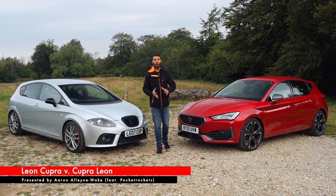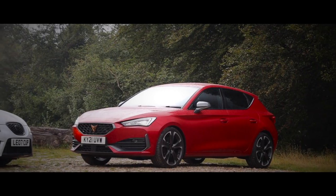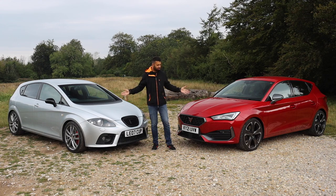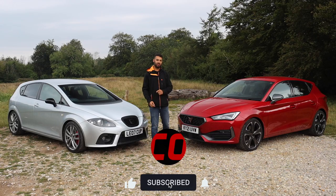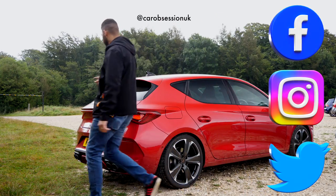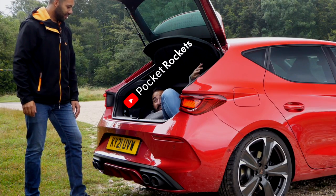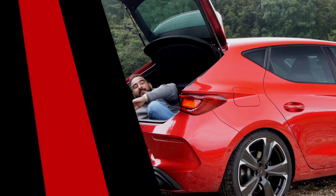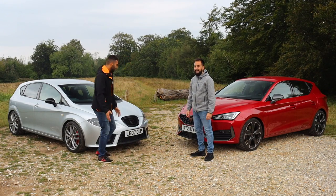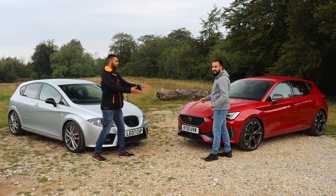Hello guys and welcome back to Car Obsession. This week I'm joined by the brand new Cupra Leon, and as many of you may know I've got a Seat Leon Cupra Mark II, so it seems natural to compare the two cars. Of course I can't drive two cars at once - thankfully this Cupra Leon has an optional extra in the boot. I have an optional pocket rocket! Now Chris has clambered his way out of the boot. It is time to get cracking. This is my car, so I'm defending the honour of the old school, whilst Chris is defending the honour of the new school.